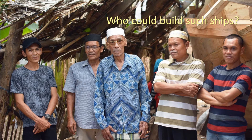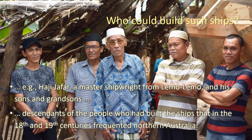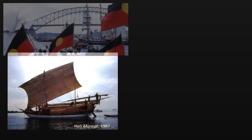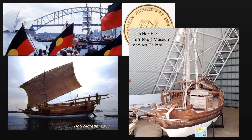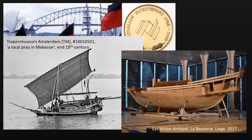The vessel was built in the yard of Hati Jafar, a master shipwright from Lemolemo, a descendant of the boatbuilders who had built the ships that in the 18th and 19th century frequented northern Australia. Hati Jafar had built Hati Marege in the course of Australia's bicentennial celebration, sailing to Arnhem Land and Darwin in 1987, and a replica of a late 19th century vessel for an exhibition in Belgium in 2017.